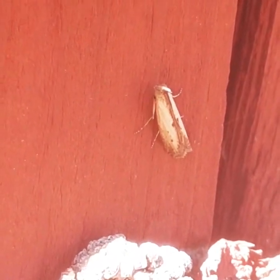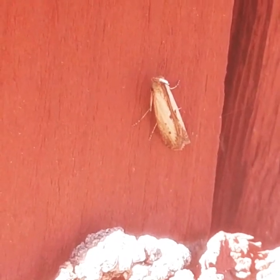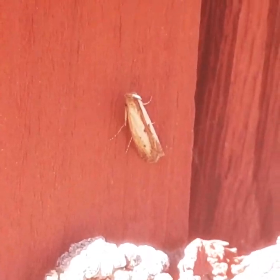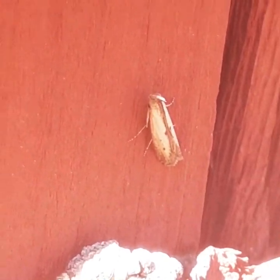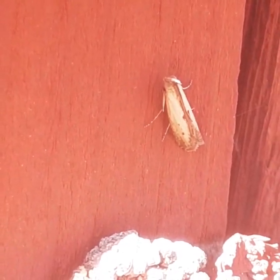This is a lesser cornstalk borer moth. They're named that because they are known to be a pest on corn. The larvae will eat corn, they'll eat grasses, they'll eat actually kind of a wide variety of crops, so that's why they're considered kind of a pest. They're probably here because of my crops as well.